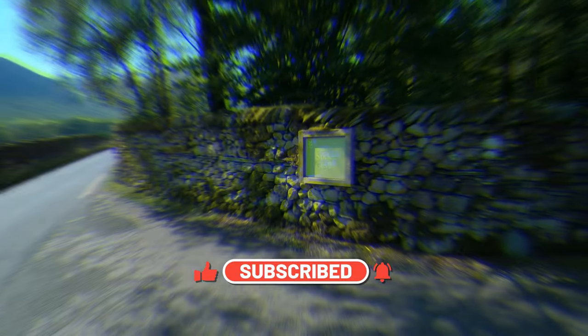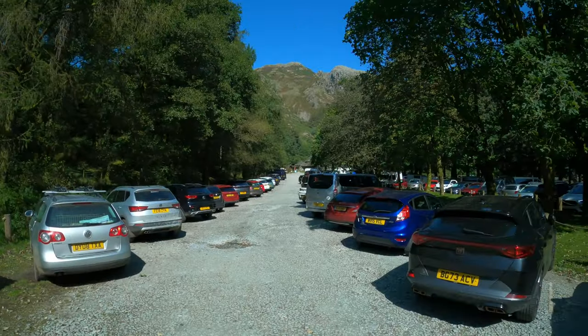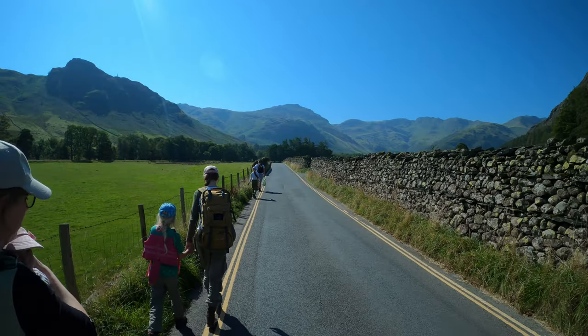To start with, we used Stickle Ghyll car park, as parking is free with the National Trust pass. Here's the postcode for your sat nav.